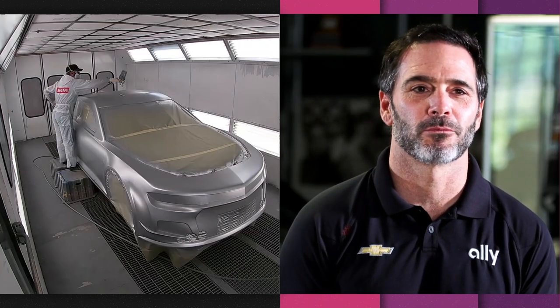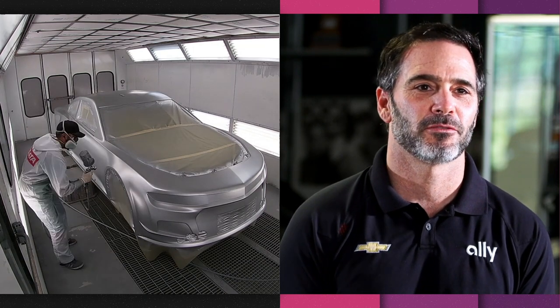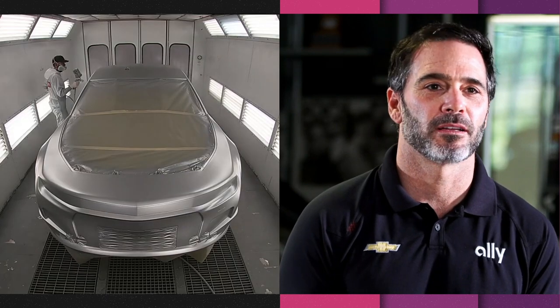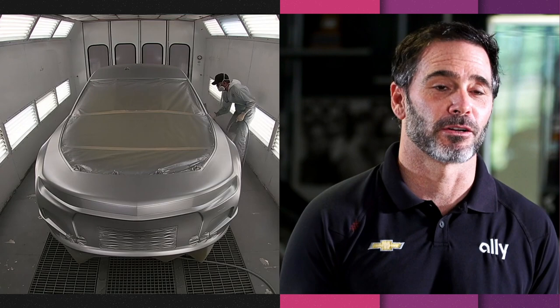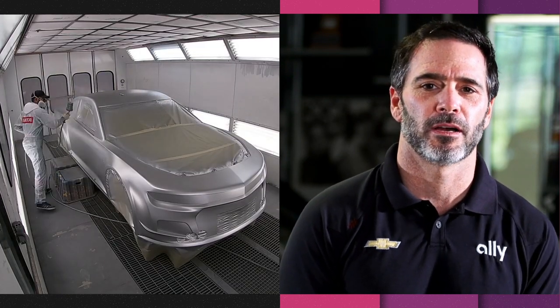I'm excited to have that unique, one-of-a-kind looking race car for my final race. It's tough to really figure out how you want to handle that, and in my mind I thought that a chrome car would — it's rarely done in our sport, maybe once ever, maybe twice I guess — but I thought that would be a very fitting way and something very different and unique.